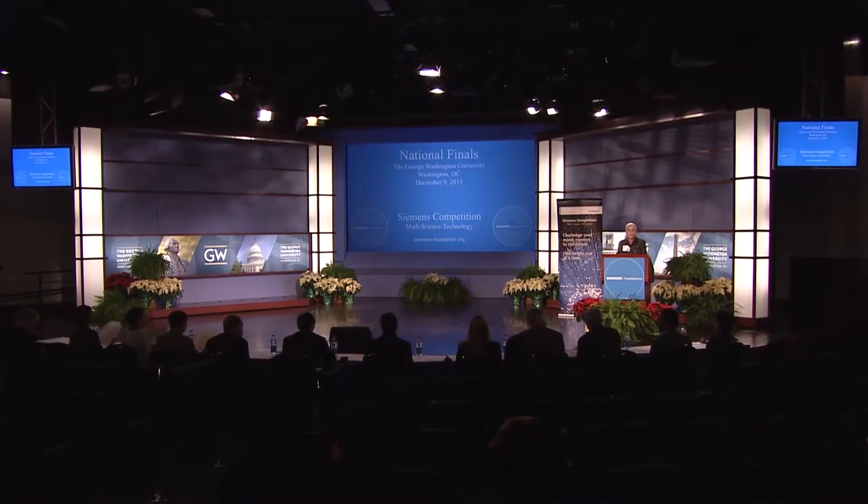Our third team presentation is in the area of biochemistry. Andrew Jinn and Stephen Wang come from California. They're both students at the Harker School in San Jose. Their mentor is Dr. Dobrin Draganov, a postdoctoral research fellow at the City of Hope, a cancer research hospital in Southern California. Stephen and Andrew.